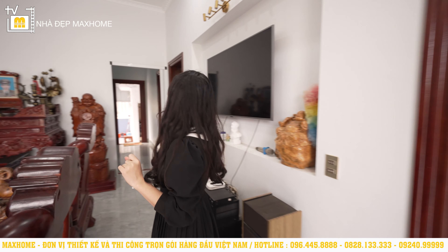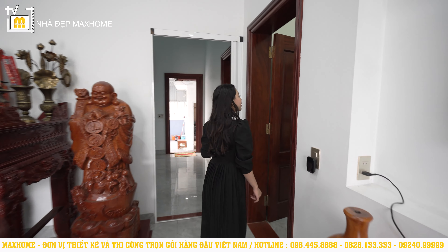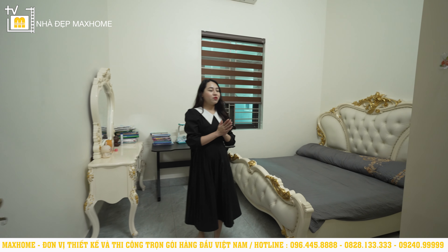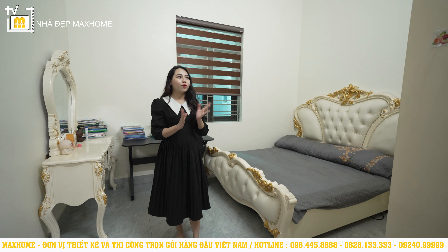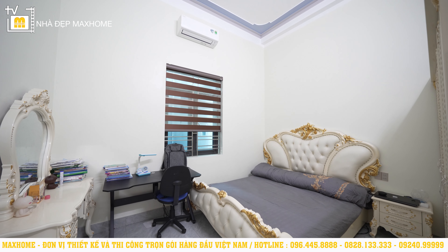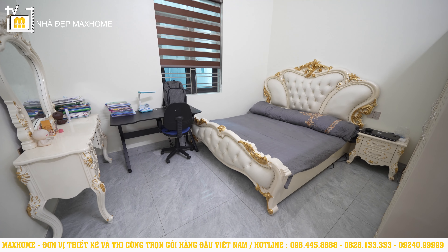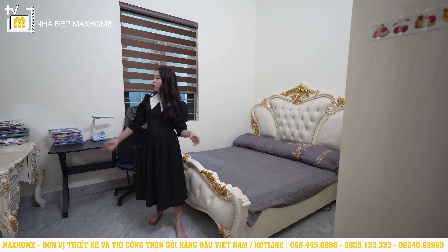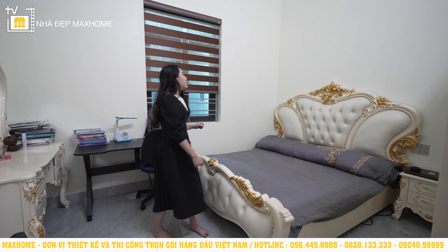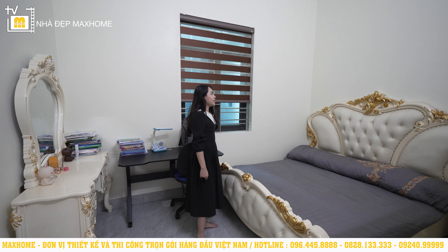Phòng ngủ thứ hai có diện tích 13m², vẫn được thiết kế theo phong cách tân cổ nhưng màu sắc sáng hơn một chút. Toàn bộ không gian được sơn màu be, từ giường ngủ, tủ quần áo đến bàn trang điểm đều sơn màu be để tạo sự đồng bộ. Trong phòng cũng không thể thiếu một ô cửa sổ bên hông nhà giúp lấy ánh sáng tự nhiên.